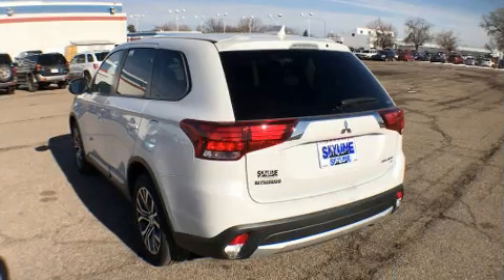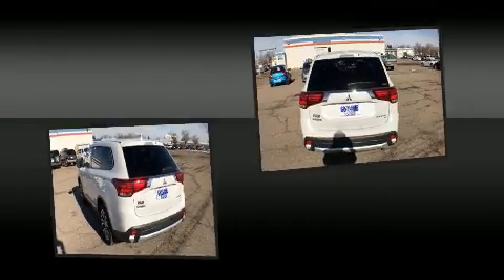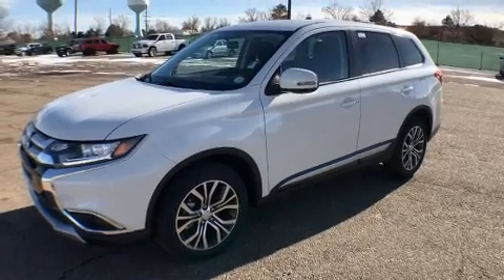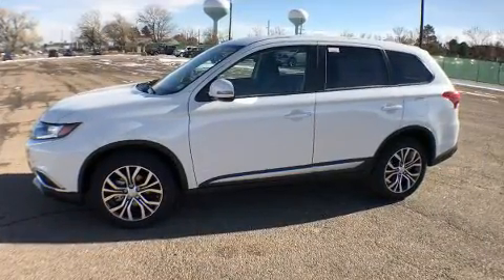Mitsubishi prioritized efficiency and style by including a rear window wiper, front dual zone air conditioning, heated door mirrors, skid plates, and power windows. Third row seats expand the maximum passenger capacity to seven. Enjoy your favorite music via the stereo system.